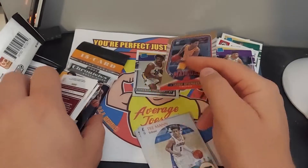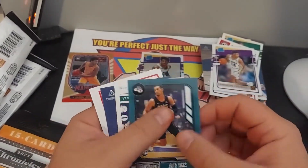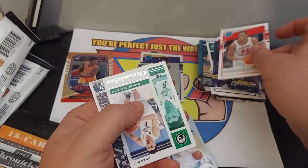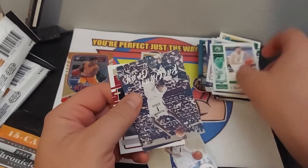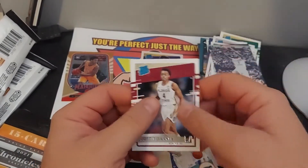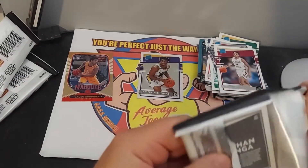That's a nice looking card. Get that out of the way. Jalen Suggs, Davian Mitchell, Daron Sharp, Charles Bassey, Chris Duarte, Raiquan Gary, Scottie Barnes, and last pack.